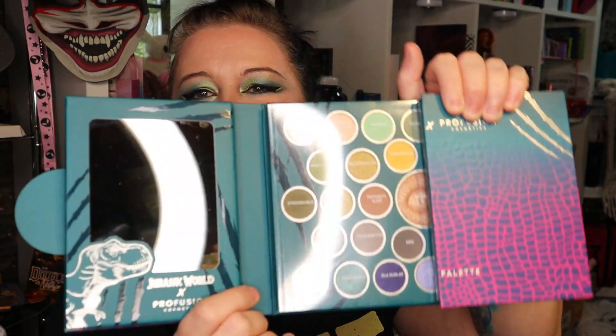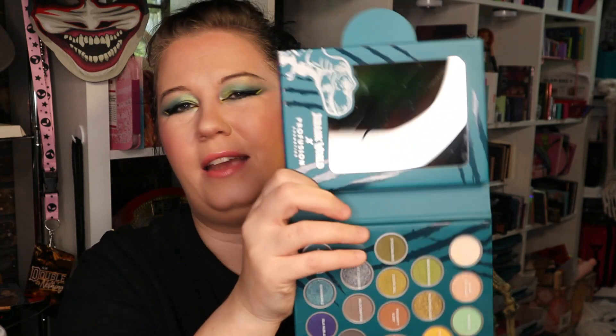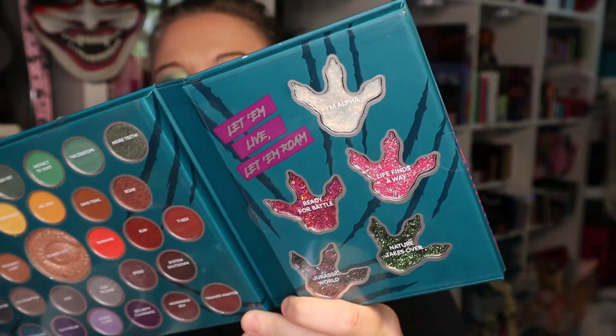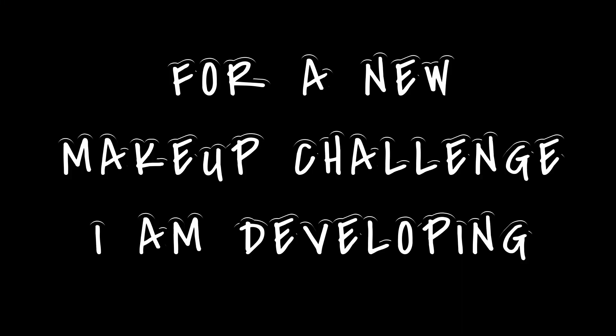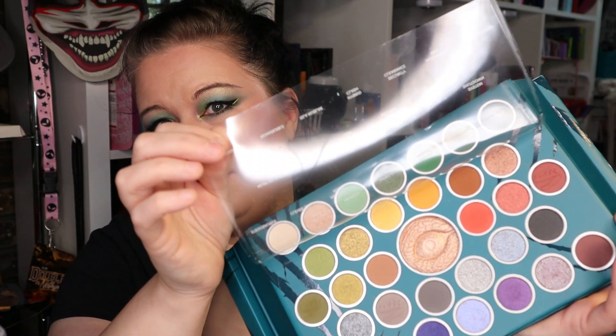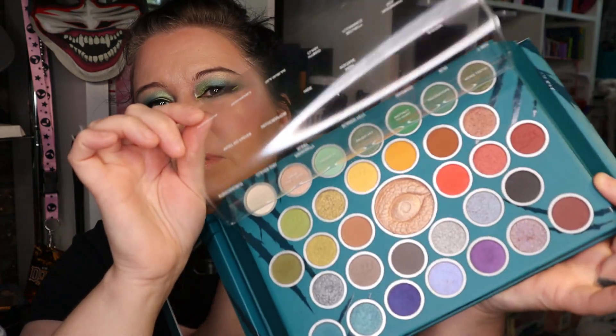It's gorgeous. At first I was trying to figure out how to open it, but the side opens and we have a mirror — which I think should not have been included because you're not really going to use this mirror. It is so heavy. But you open it as a tri-fold situation. On the other side we have the glitters, which I'm not mad at — they're very nice glitters. I should take the green and put it on my eyes. The one thing I don't like is I wish the names were on the palette. The names are on the plastic and not on the back, so if you want to keep the names, you have to keep this plastic on it.